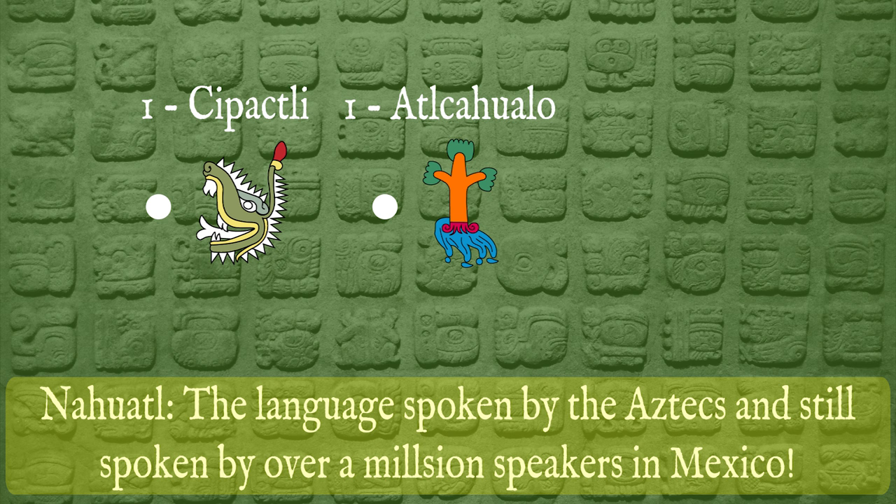The origins of the long count are obscure. The earliest known long count date is from Stela 2 at Chiapa de Corzo, with a long count date of 7 baktun, 16 katun, 3 tun, 2 winal, 13 kin — or December 9, 36 BCE. The next oldest long count date is from Tres Zapotes: 7 baktun, 16 katun, 6 tun, 16 winal, 18 kin — or September 3, 32 BCE. Both of these sites are Olmec-influenced, and as a result most scholars agree that the long count took its final form in the first century BC in what was then Olmec land.